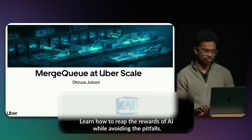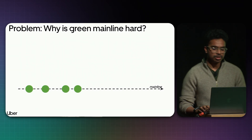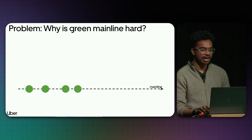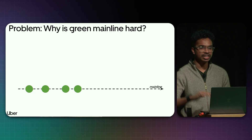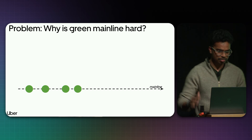I want to start with first principles. Why is green mainline a hard problem? What you see is a representation of a mainline with certain commit points being green, which means that all the necessary checks the developer cares about are passing — test cases, compilation, etc.